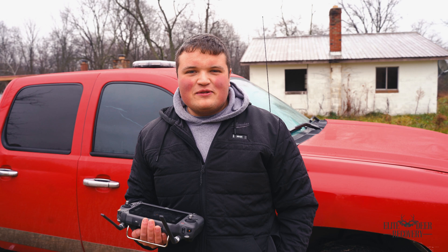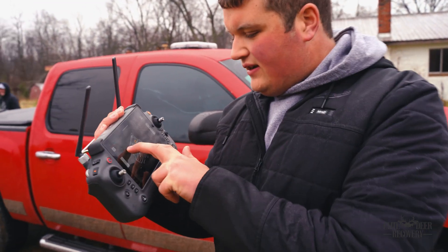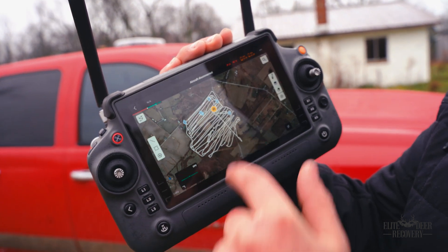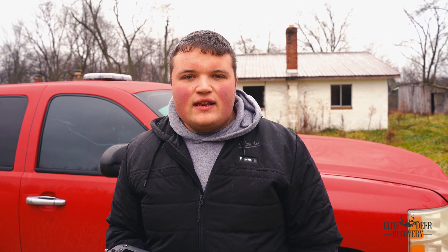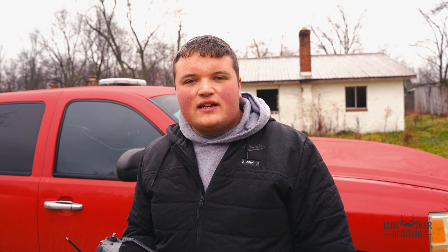We just finished up the 200 acres — it took about an hour. On the map we flew a grid pattern all the way down and around. We ended up finding 25 does and about 8 or 9 bucks on those 200 acres. If you'd like a herd analysis done on your property, give us a call or check it out on our website.